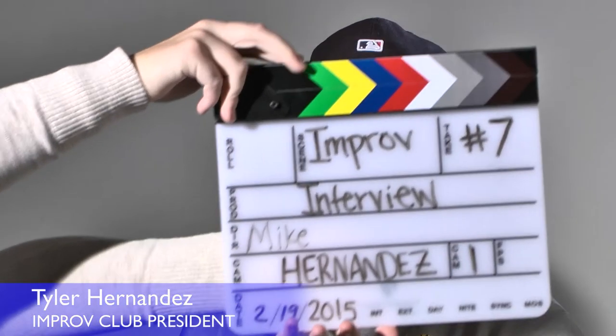My name is Tyler Hernandez, and I'm the president of the Maplewoods Improv Team. Part of our objective as the Maplewoods Improv Team is to provide a fun and safe experience for each of our members. Once or twice a semester, we'll put on a show for the student body and give each of our members the opportunity to write a skit or perform in a game. If you're interested in signing up for the Maplewoods Improv Team, you can find information in the Campus Life and Leadership Office, located in the Student Center on campus.